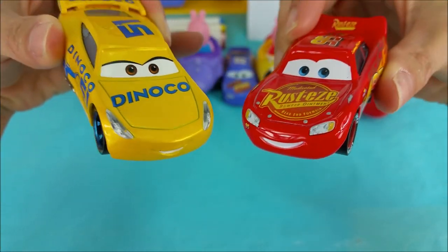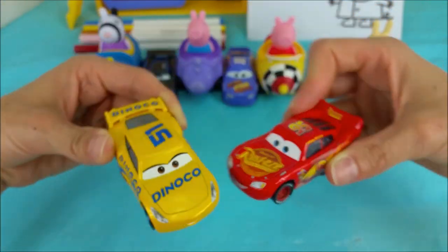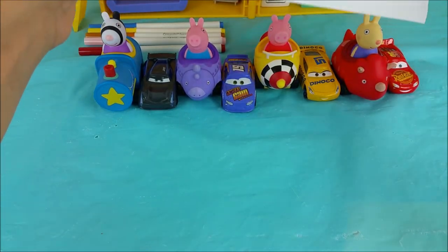Before we get started, don't forget to subscribe to our channel so you can see more fun videos coming very soon. Okay you guys, it's coloring time!